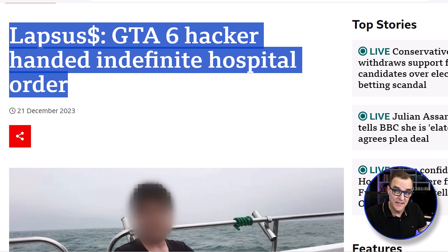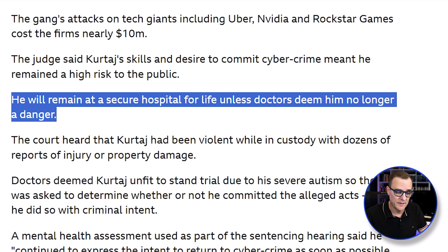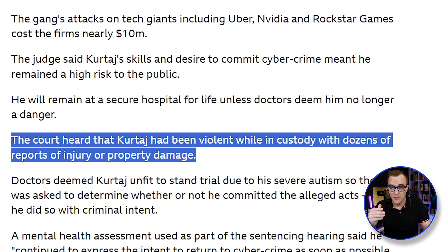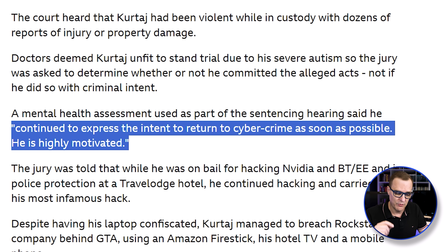Never use your skills for bad. Notice how this is a cautionary tale. This teenager has been handed an indefinite hospital order. He will remain at a secure hospital for life unless doctors deem him no longer a danger. The court heard how he was violent in custody with dozens of reports of injury or property damage, and he has continued to express the intent to return to cybercrime as soon as possible. He is highly motivated. Just because you can use a Fire Stick as a launchpad to get access to a VPS server doesn't mean that you should use your skills for bad purposes.